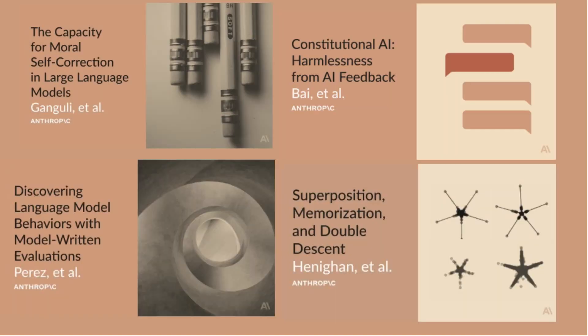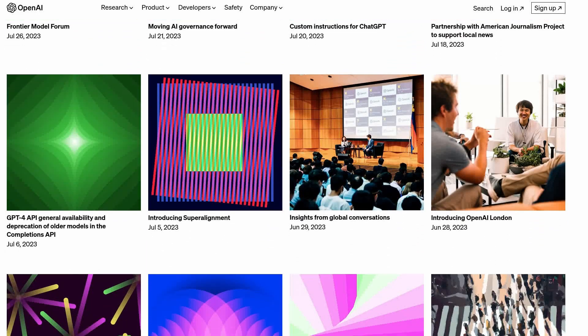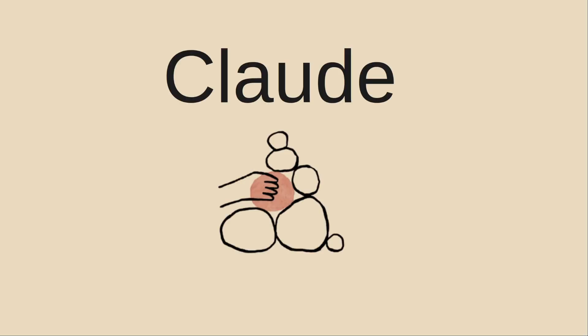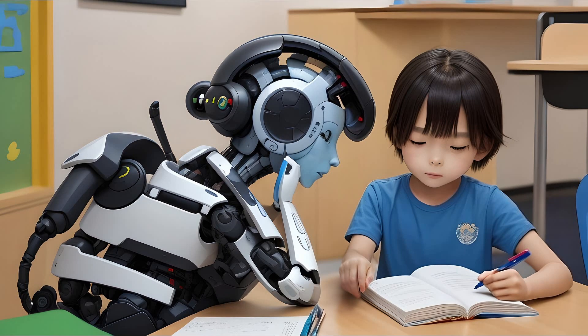Both bots were trained on giant piles of internet data. ChatGPT is fed data prior to 2021, but Cloud was released in early 2023, so it has more recent event knowledge. Cloud also claims it focused more on ethics and safety in its training.